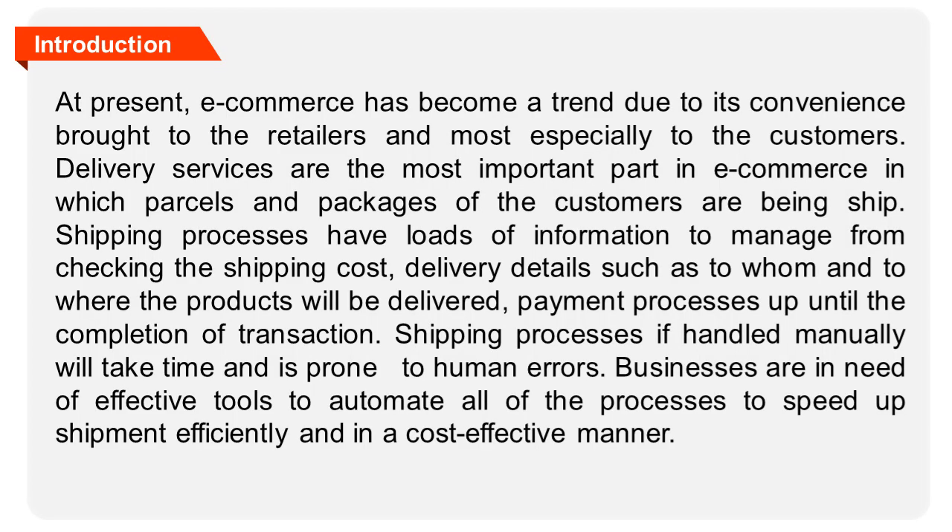E-commerce has become a trend due to its convenience brought to the retailers and most especially to the customers. Delivery services are the most important part in e-commerce, in which parcels and packages of the customers are being shipped. Shipping processes have loads of information to manage, from checking the shipping cost, delivery details such as to whom and to where the products will be delivered, payment processes, up until the completion of the transaction.